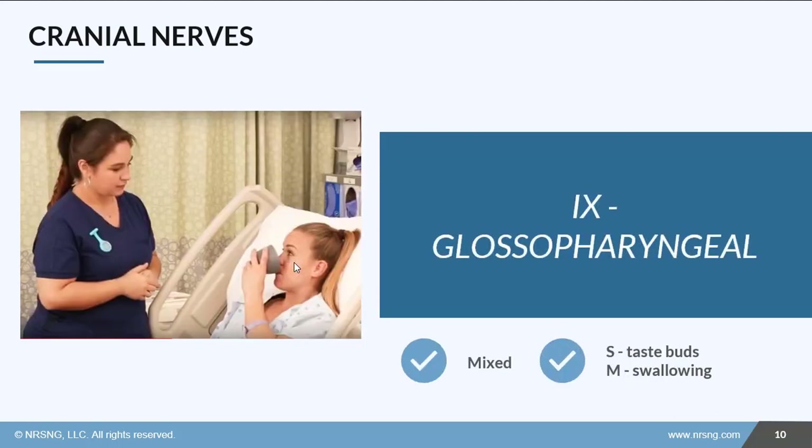Next is cranial nerve 9, the glossopharyngeal nerve. It is also mixed with some sensory and some motor. The sensory component is part of your taste buds, and the motor involves movements for swallowing. We can see if the patient can swallow safely without coughing or choking.